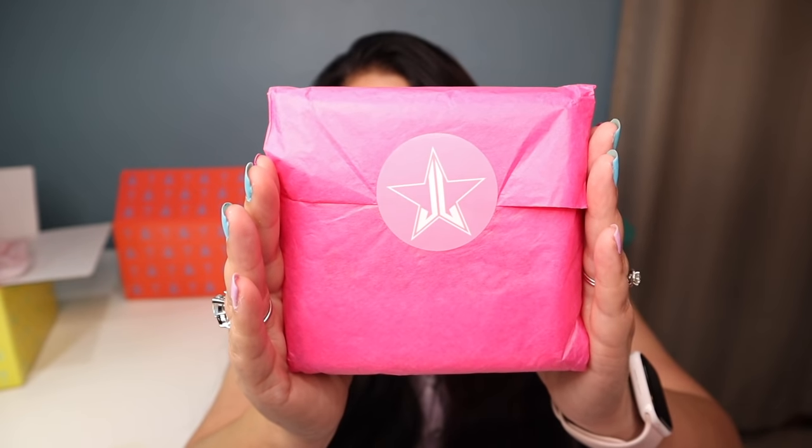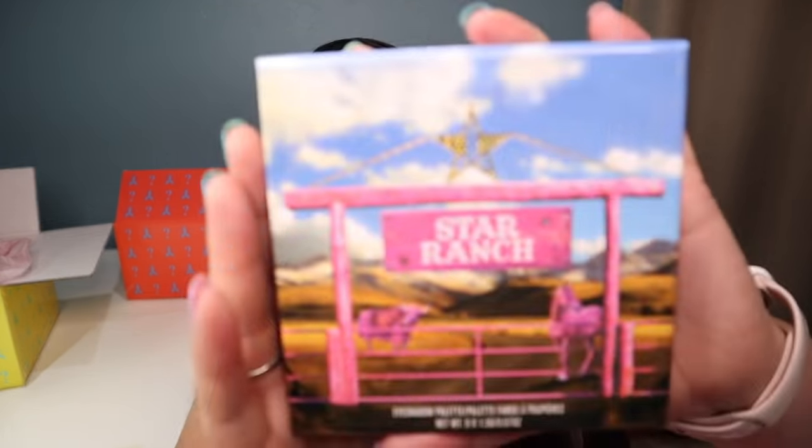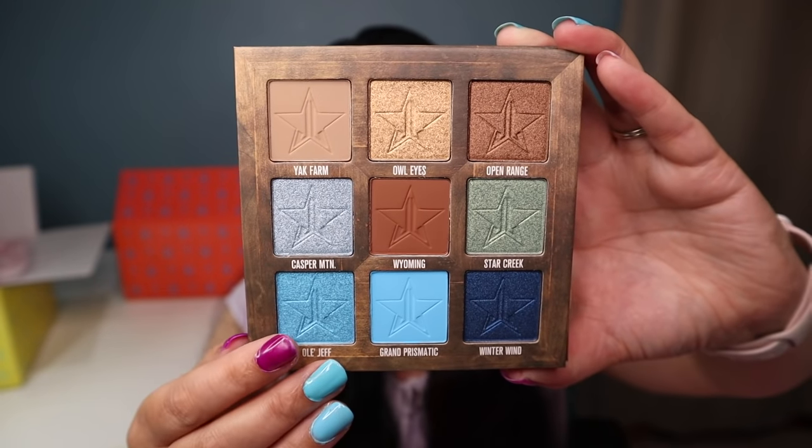The next item I'm super excited to share is a brand new eyeshadow palette called Star Ranch — it comes all wrapped up. The artwork on the outside is gorgeous. I think this palette was inspired by his ranch in Wyoming. The shade names are: Yak Farm, Owl Eyes, Open Range, Casper Mountains, Wyoming, Star Creek, Old Jeff, Grand Prismatic, and Winter Wind. You have some neutral colors and then some blues — very, very pretty.